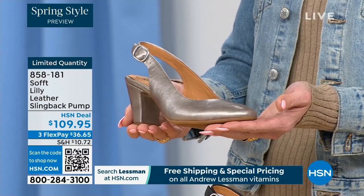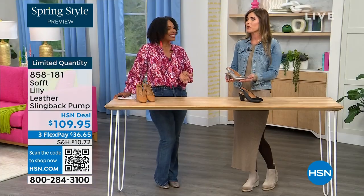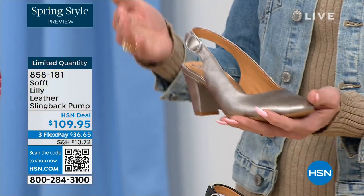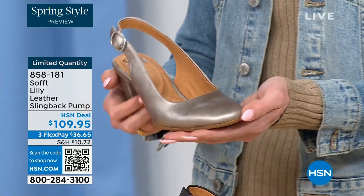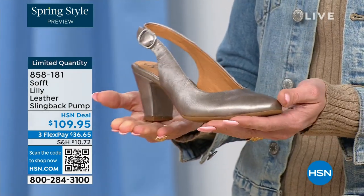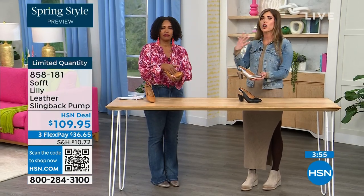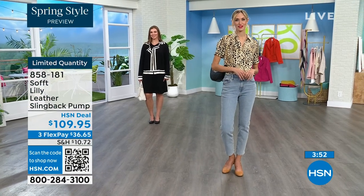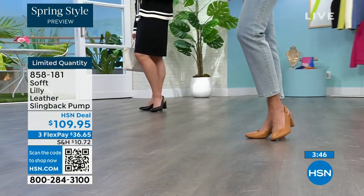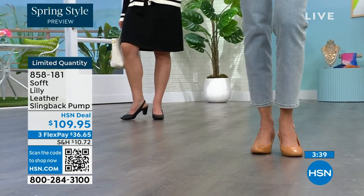We spend so much money on event shoes and don't think twice, but with the shoes we wear every day, we don't always invest. Soft is an investment in your feet — we're using quality leathers, quality suede, attention to detail from the ball of your foot to the heel, including arch support. Why not invest in a shoe you're going to end up wearing? It will live in the front of your closet because it goes with everything. It's classic and it's not going to be out of style in two years — still timeless with those beautiful fashion touches.